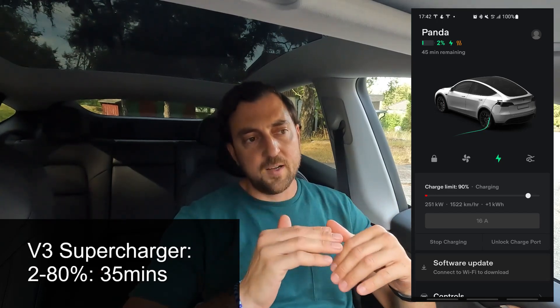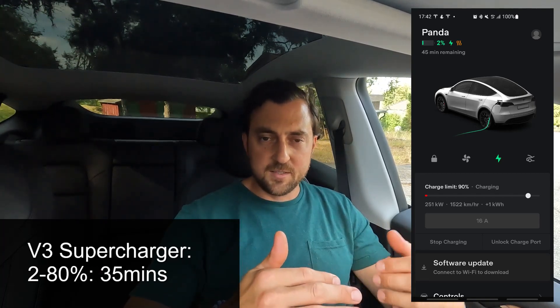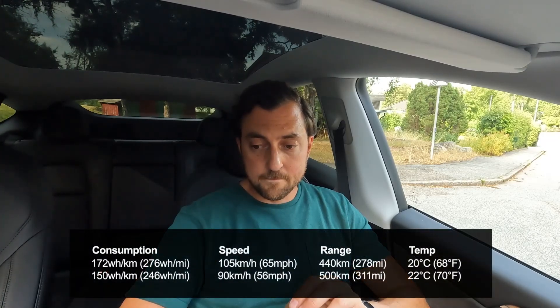Charging speeds using Tesla V3 Superchargers: I achieved a top charging speed of 252 kW at the beginning. The total charging session took 35 minutes, going from 2% to 80%, so charging 78% in 35 minutes. That's more or less the time you need to grab a quick lunch and visit the restroom before continuing your trip. That's pretty much what I expected from the Superchargers.